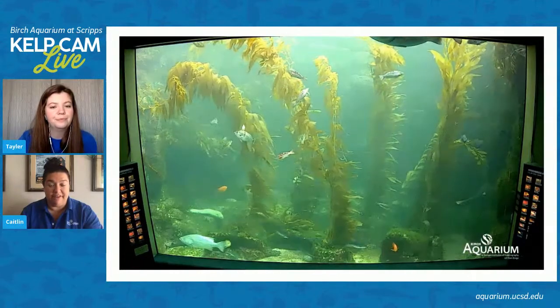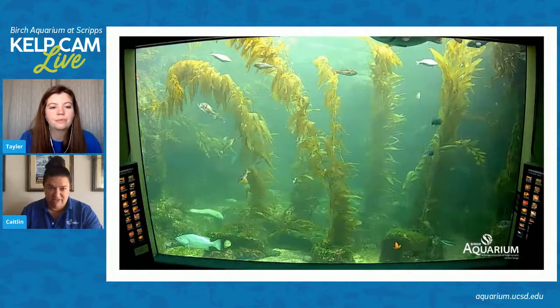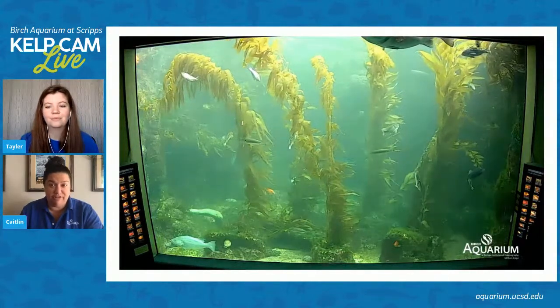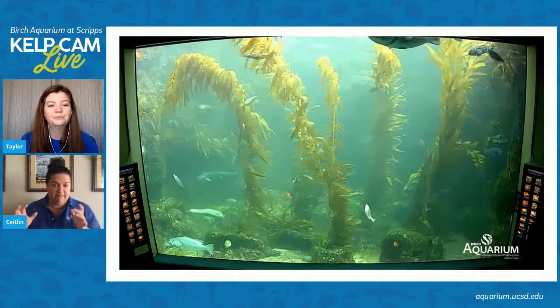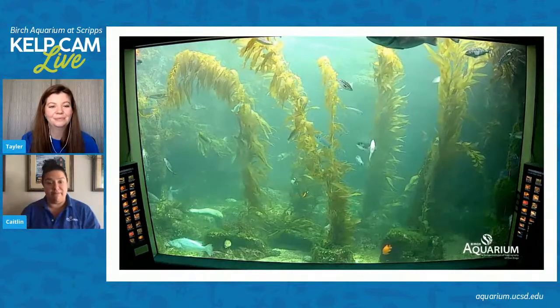If the kelp does get ripped up, it cannot reattach. That's why we see a lot of kelp washed up on the beaches here on the California coast. There are actually whole ecosystems on the beach that revolve around eating and living in and being involved with that kelp and seaweed that washes up.